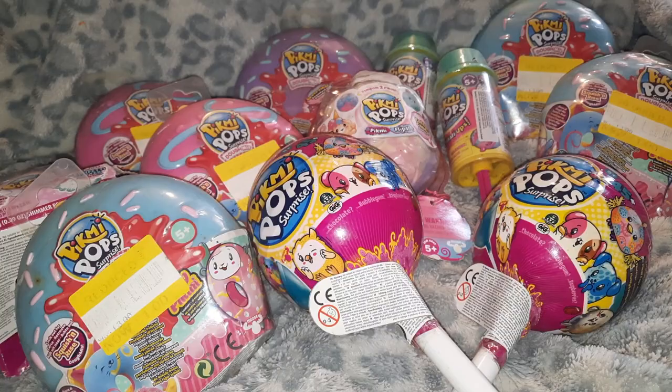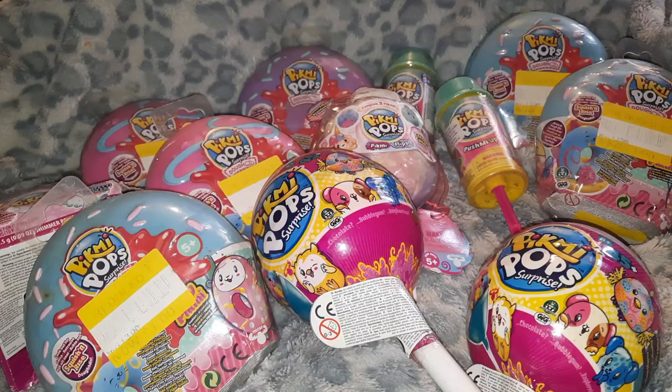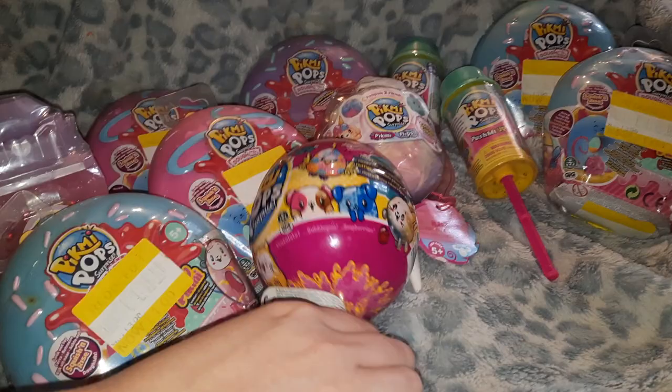Hello! We have a whole bunch of different Pick Me Pops — we have the Domies, the Pick Pop Surprise Season Two, the little Pick Me Paw Push Me Ups, the cotton candy one, and the perfume one. But we're just going to start off with the standard one. I believe this is Season Two — I can't quite remember, maybe Season One.